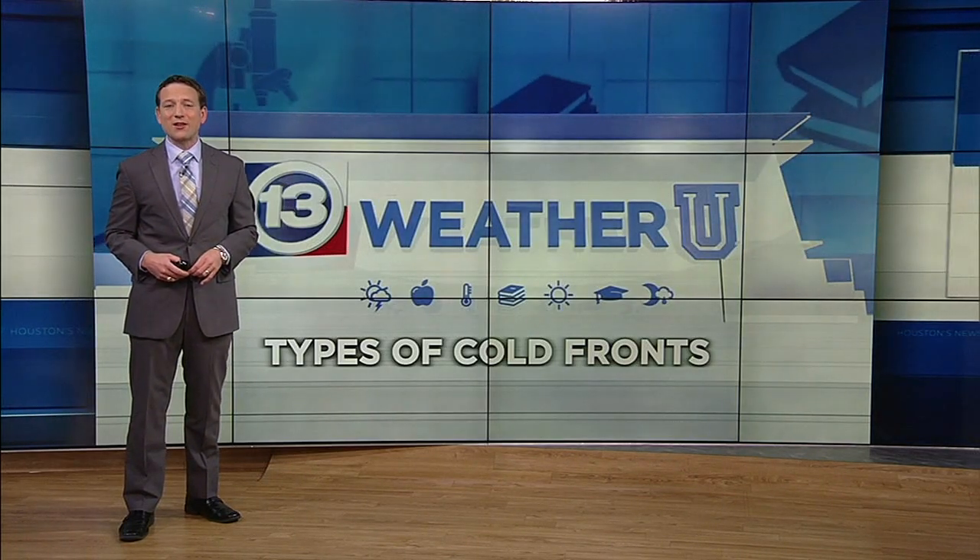So those are the three main kinds of cold fronts that we get in a given winter. We never know exactly what a winter is going to bring us, so we always have to pay attention to the weather forecast to see what kind of front is coming our way. If you have any suggestions for future ABC 13 Weather U topics, just fill out the form on our webpage at abc13.com/weatheru. Thanks for watching.